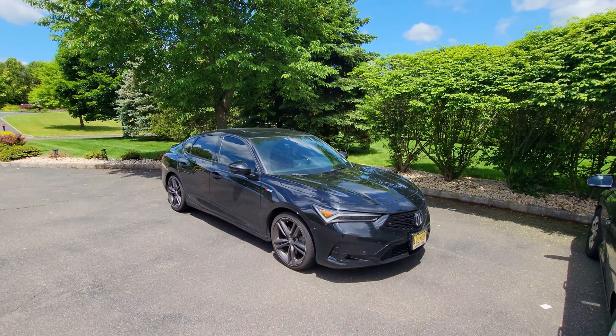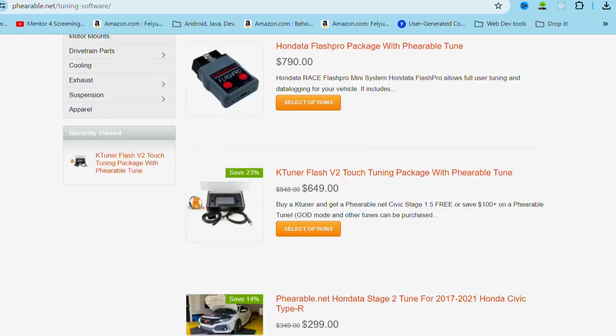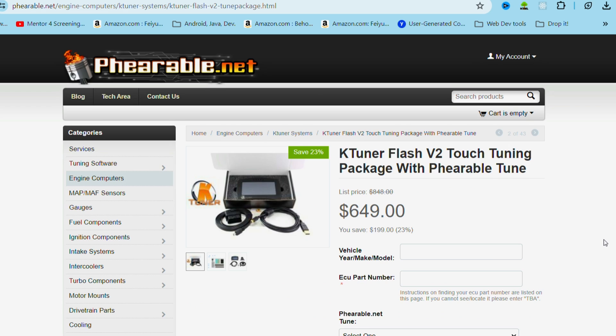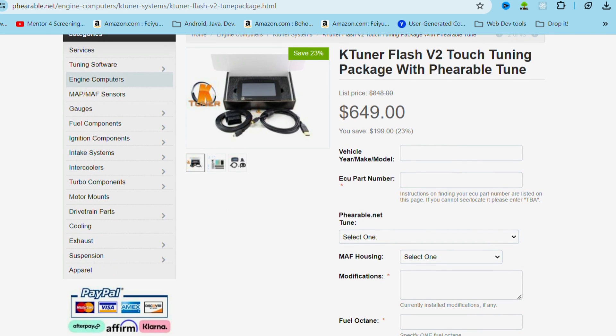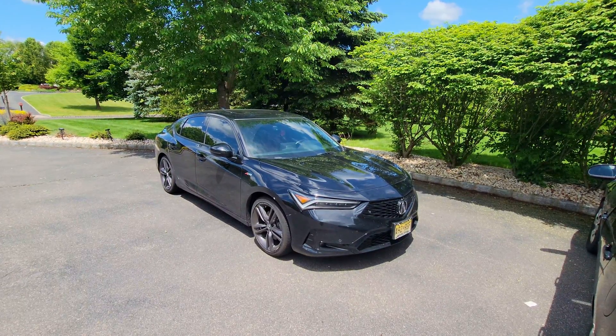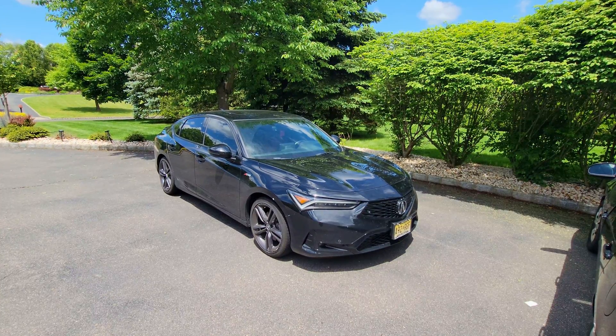I got this through Farible.net, which is a tuning company that tunes softwares like KTuner and Honda Data. They add their own stage mappings to tune the ECU of your car, and that was highly recommended on Reddit and through the Integra forums as well. So I got it through Farible.net — thank you very much.